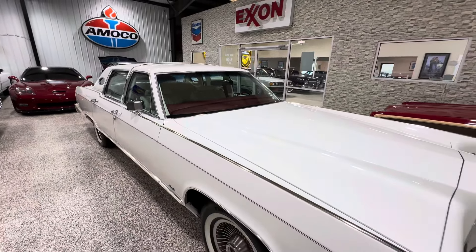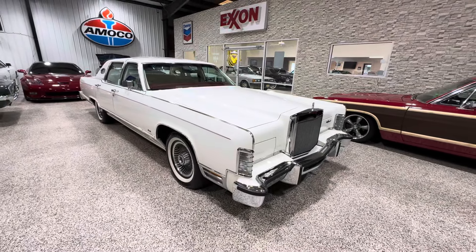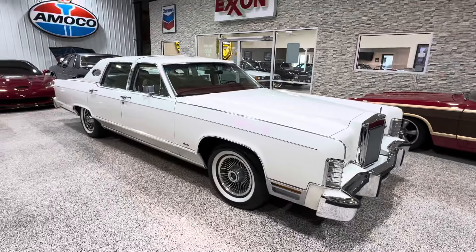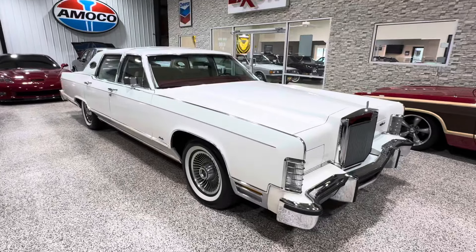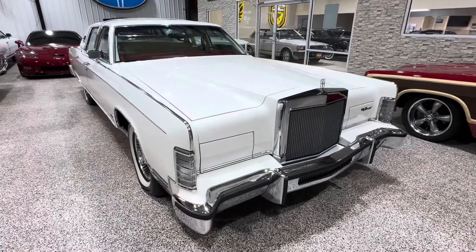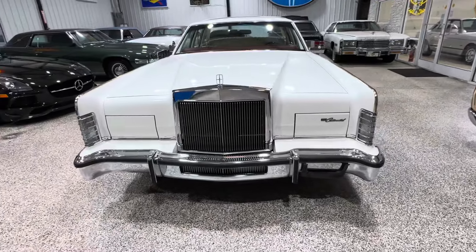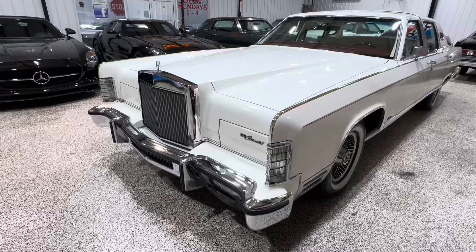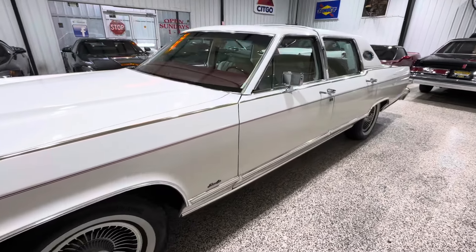I'll do an interior video next, but I just wanted you guys to see the outside of this car and how nice it looks. It's gorgeous — triple white, a very attractive car. This will be live on Bring a Trailer soon. When it goes live I'll share the link in the YouTube video so you can see hundreds of pictures and the undercarriage and get a much closer look. Thanks, have a great day, and good luck bidding!